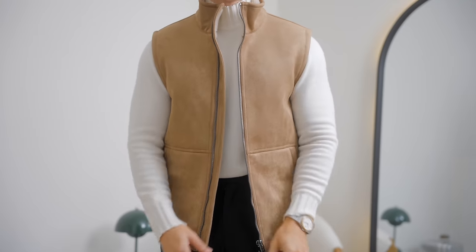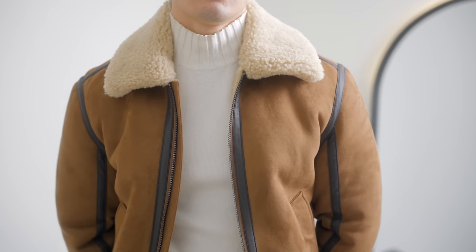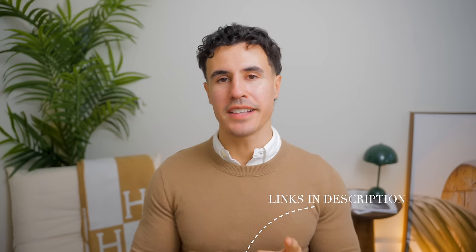That is everything you need to achieve this style. If you're looking for the items I'm wearing, it's all going to be in the description below. And if you're in a place that's hot and can't wear this, I've got a video on the old money aesthetic for summertime. I hope you enjoyed today's video — please smash the like button, and I'll catch you guys in the next one.